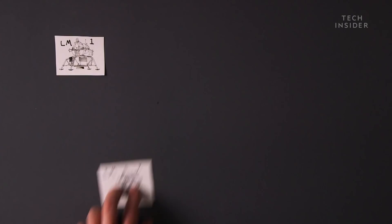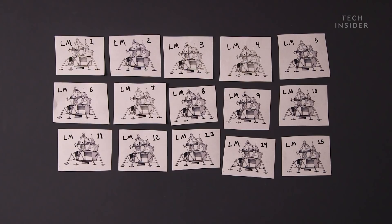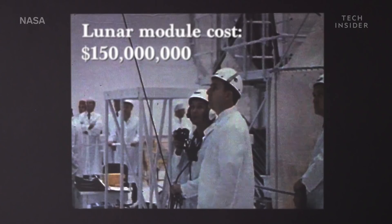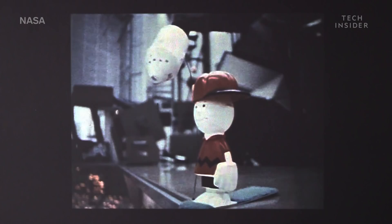From 1962 to 1970, NASA commissioned Grumman Aircraft to build 15 space-worthy lunar modules for its Apollo program. Each one was labeled Lunar Modules 1 through 15 and cost around $150 million to make — or about $1.1 billion today. Charlie Brown was selected by the astronauts as the code name for the Apollo 10 command module.